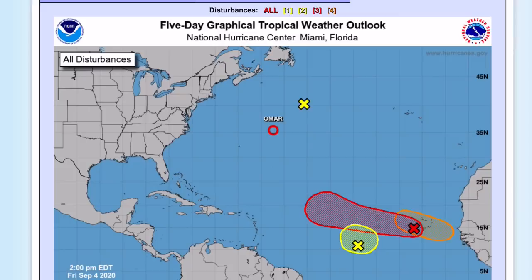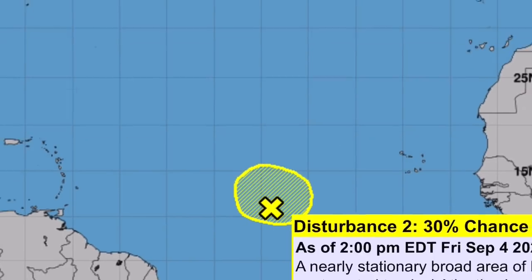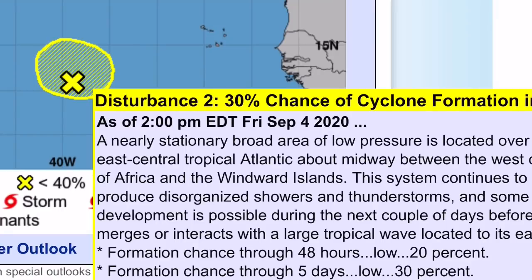This is the National Hurricane Center's website. We have three main highlighted disturbances in the far eastern Atlantic. One of them, Invest 91L, has a 20% chance of formation through 48 hours and a 30% chance through 5 days.